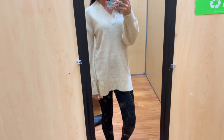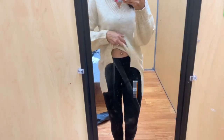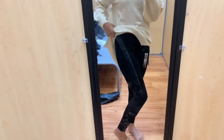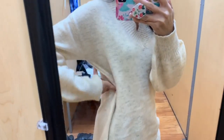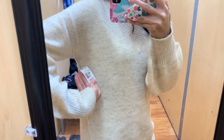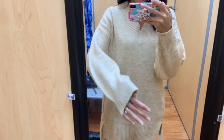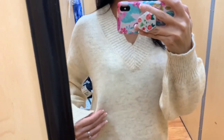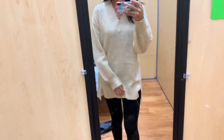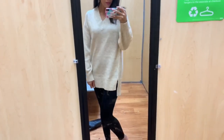Next is a really long sweater top, also from the Time and True brand, paired with No Boundaries black leggings. It looks really cute with leggings, or you could tuck it in the front a bit with jeans since it's so long. It was really cozy and soft with a V in the front, came in one other color, and had a cute slit on the side.